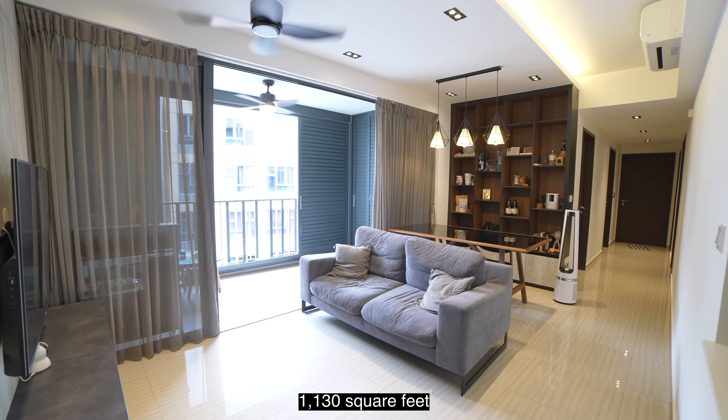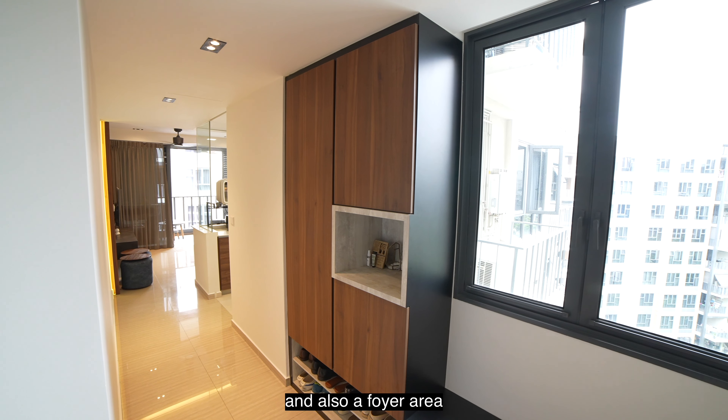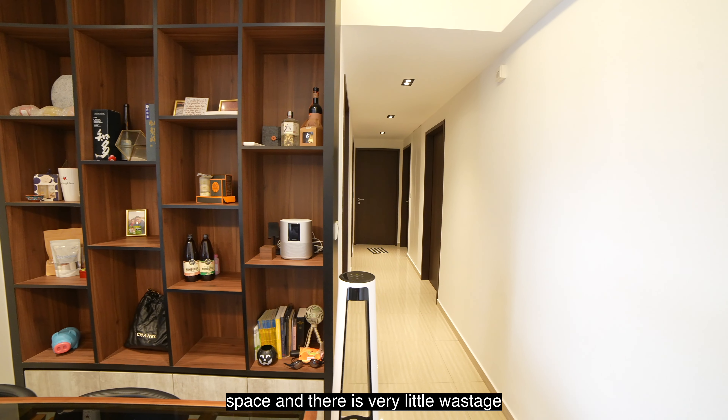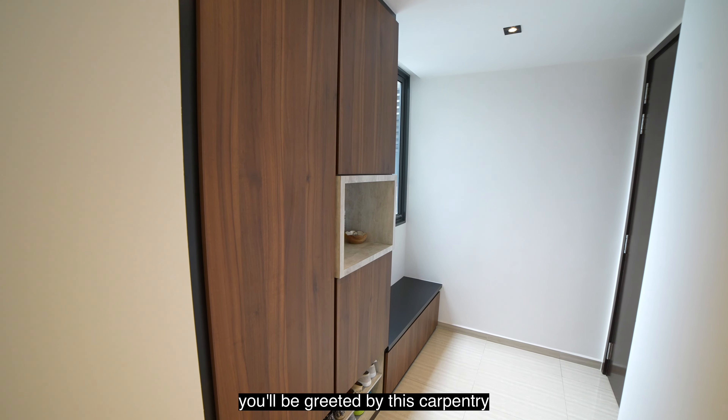This unit has an efficient layout standing at 1130 square feet. You have four proper bedrooms that are of good size, two bathrooms, a wide span of living and dining room, a balcony space, and a closed kitchen with yard, utility and toilet, and also a foyer area with a walkway to safeguard your privacy. It has a very efficient use of space with very little wastage.